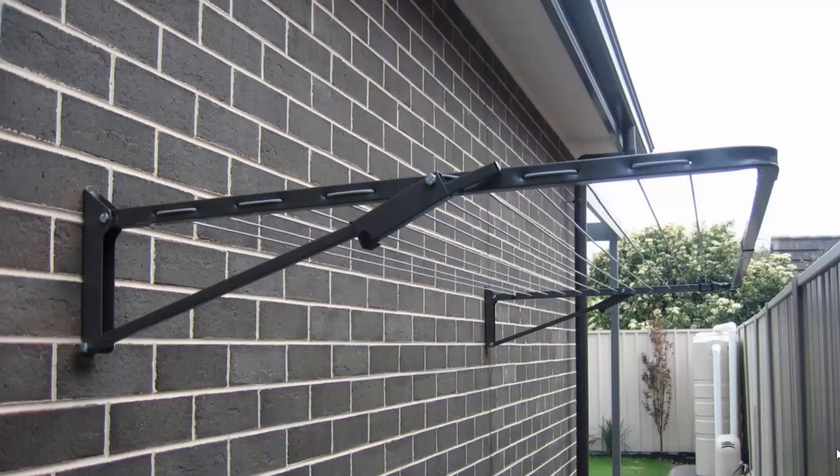Fold-down or wall-mounted clotheslines are the most popular range of clotheslines we do at Lifestyle Clotheslines. These can be mounted down the side of a house, as this one here is installed, or on any brick or wall surface. You can also mount these freestanding around your home with the use of an optional ground mount kit, which can be put into either a soil area or a concrete slab situation.